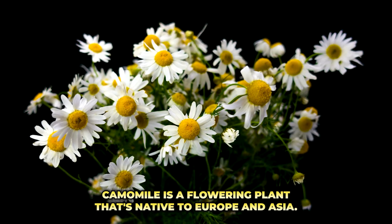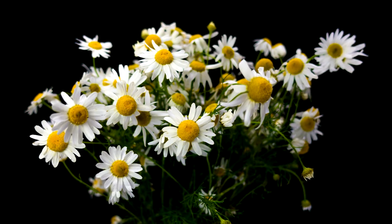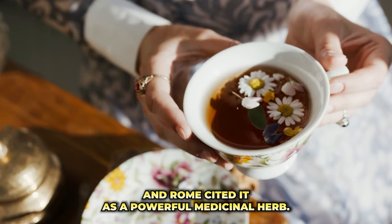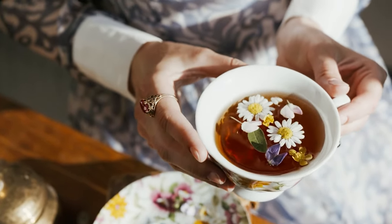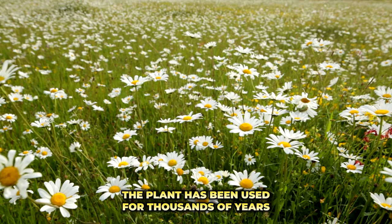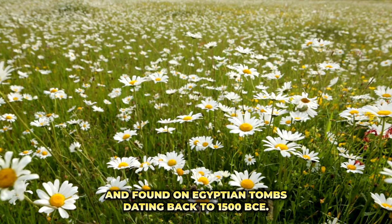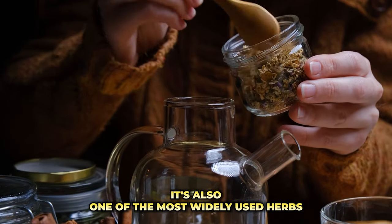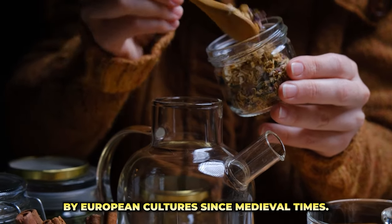Chamomile is a flowering plant native to Europe and Asia. Ancient medical scripts of Greece, Egypt, and Rome cited it as a powerful medicinal herb. The plant has been used for thousands of years and found on Egyptian tombs dating back to 1500 BCE. It is also one of the most widely used herbs by European cultures since medieval times.